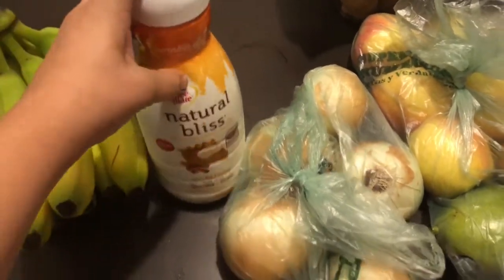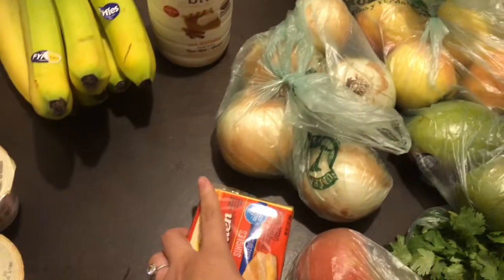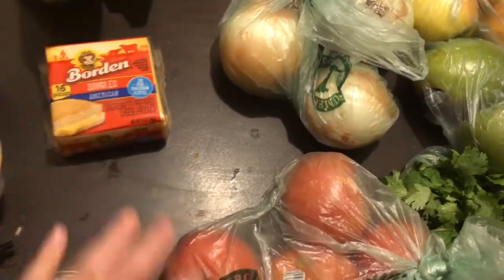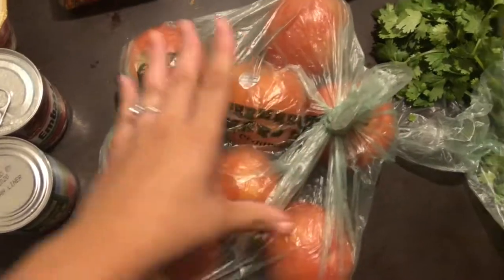I got some Natural Bliss pumpkin spice coffee creamer. I ended up going with the store brand because it was only $2.99 — we're going to try it out.